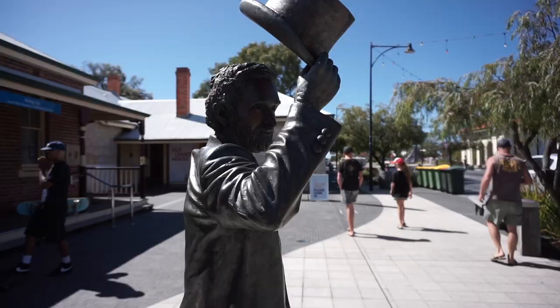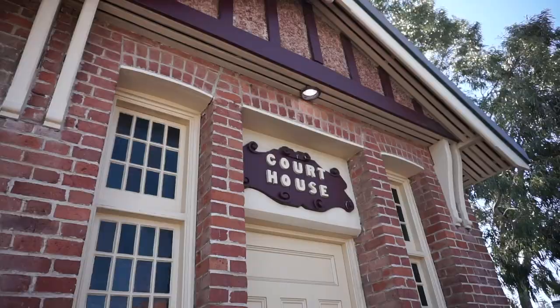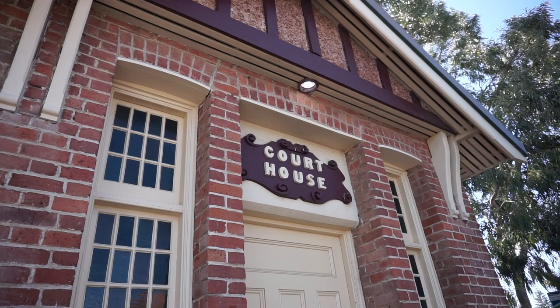This area is actually called the cultural precinct and we're just about to go to the old courthouse. We have been here before but we didn't bring the camera so we're going back to have another look. This is the old courthouse and around there is the old jail and police station. It's now closed because they've got an art installation going in, so sadly we've missed it.